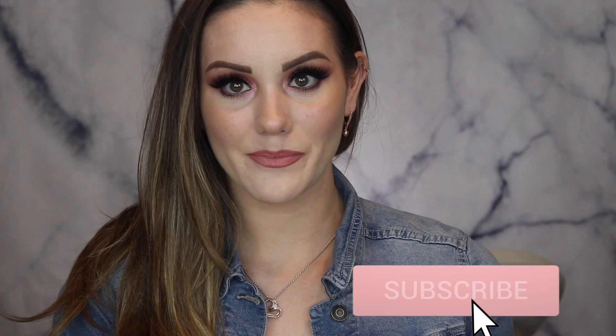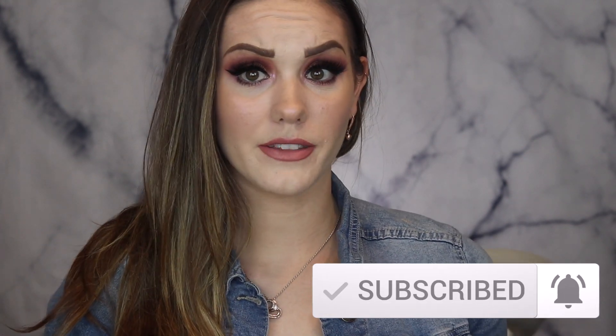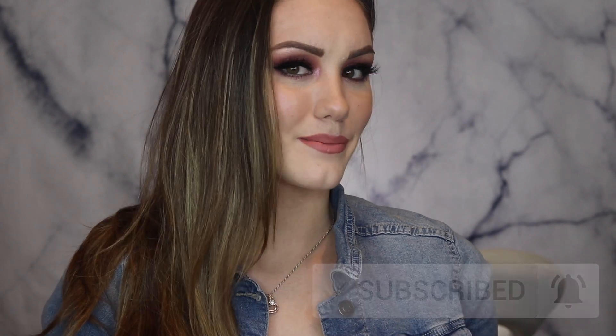My series includes the base or complexion edition, the cheek edition, and the eye edition — those have all been uploaded to my channel in the last couple of weeks, so I will link them below. Today will be about lips, so let's get right into it. If you want to find out what my favorite lip products of 2020 were, keep on watching. Let's start with lip liner — I have drugstore and high-end products for each category.